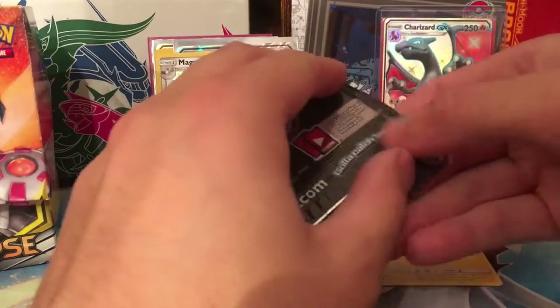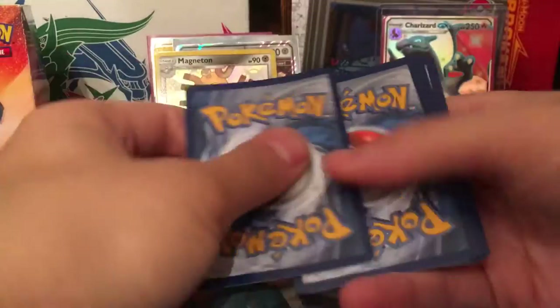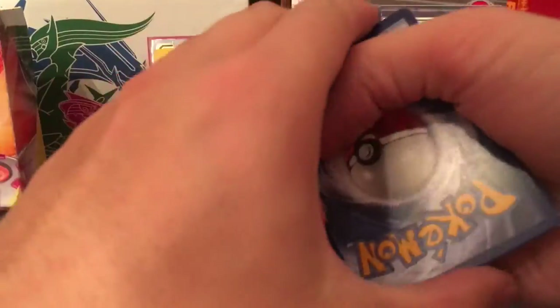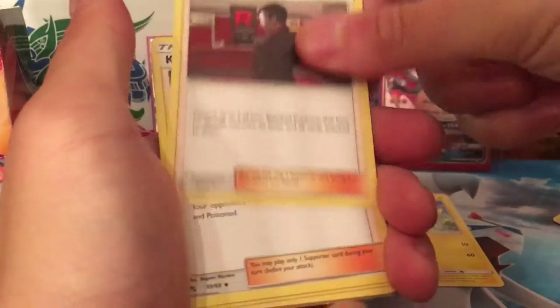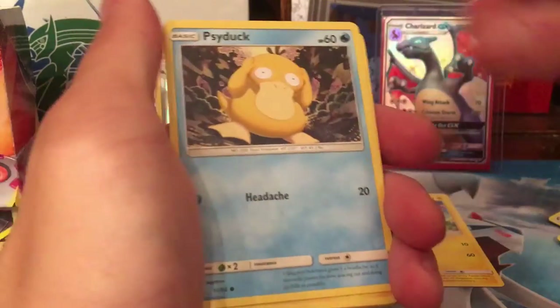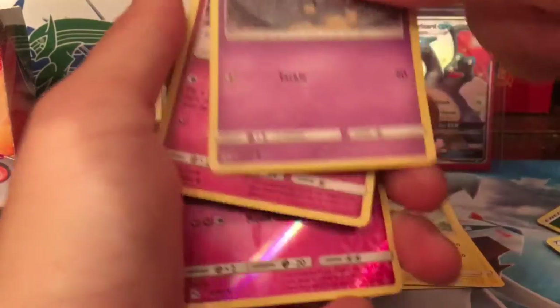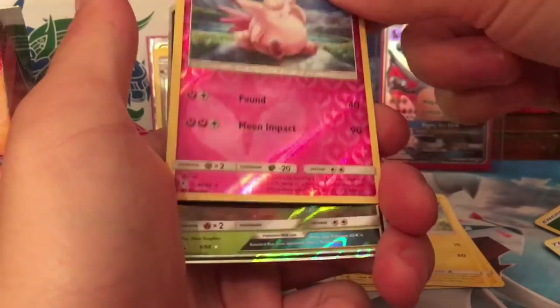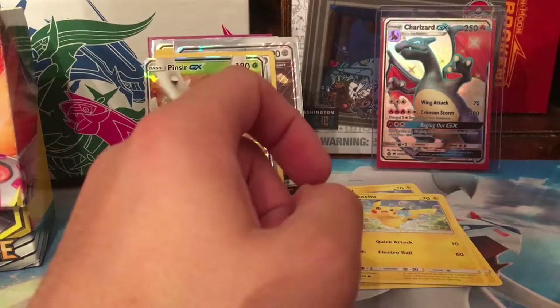We'll go into the last pack for this tin and open the Pikachu and Unbroken Bonds pack. Metapod, Giovanni, Koga's Trap, Psyduck, another Pikachu, Magikarp, Koffing, Clefairy, Clefable, and Pinsir GX — so that's not too bad. That tin was a bit on the wayside but we can't complain because we've still got two more to go.